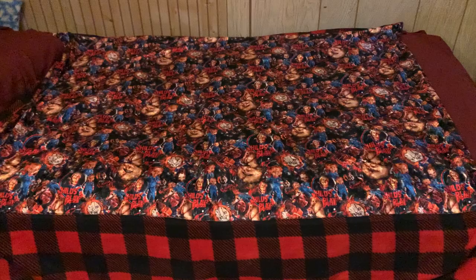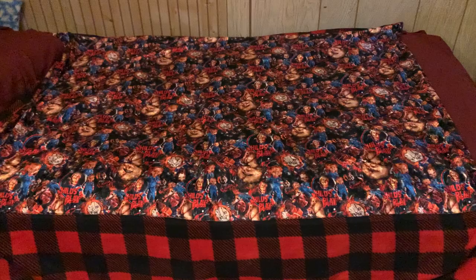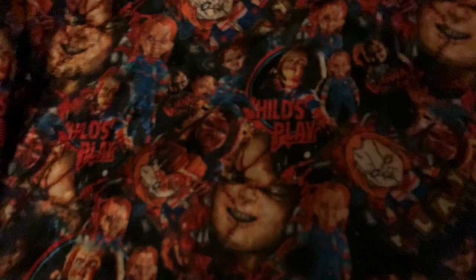It looks really creepy! I also got this cool custom Chucky blanket from Navy Blue Kitty — check it out. It has a bunch of Chucky designs on it. Pretty awesome stuff.